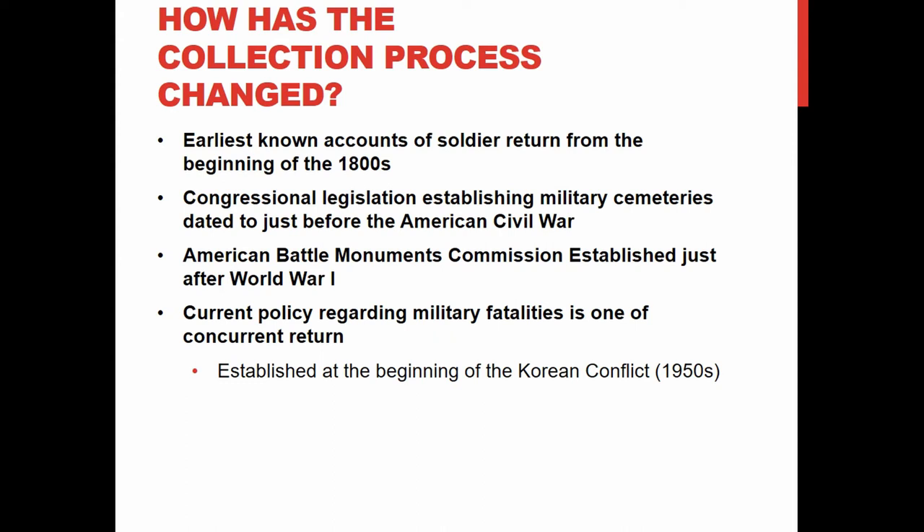Now let's look at how the process has changed. America is famous for always bringing its fallen home, but that has not always been the case. The earliest example we have is from the Spanish-American War in the 1800s, where a family could ask to bring an officer home — but only if they footed the entire bill. For a normal foot soldier, the request would not even be considered. If the family could pay, the Quartermaster could try to locate the grave and bring them home.